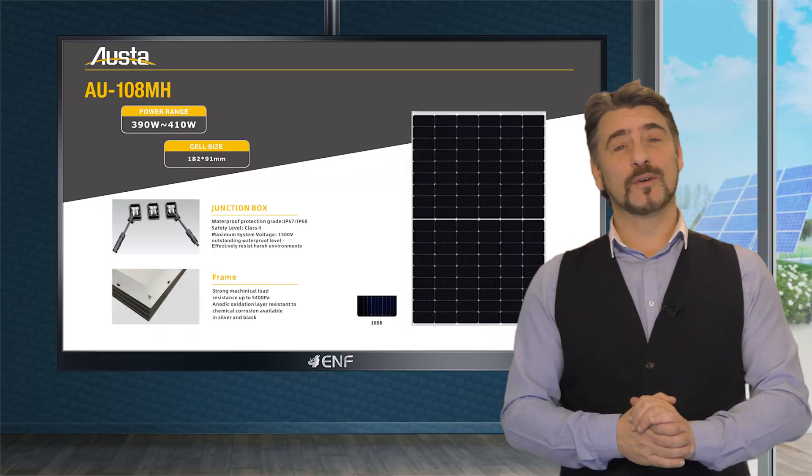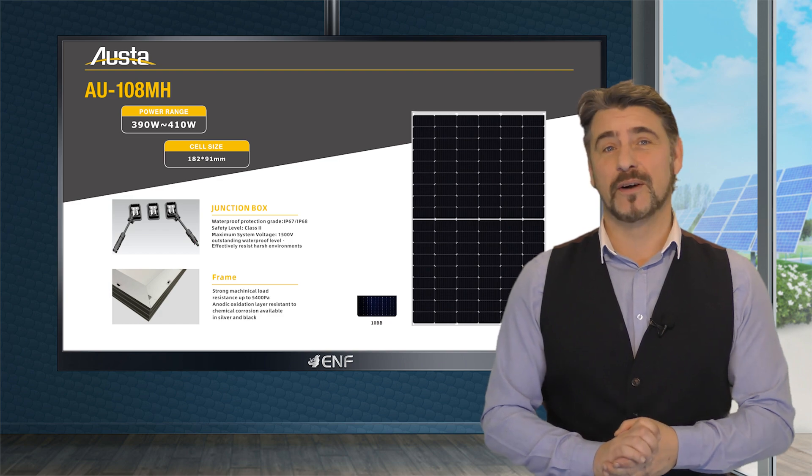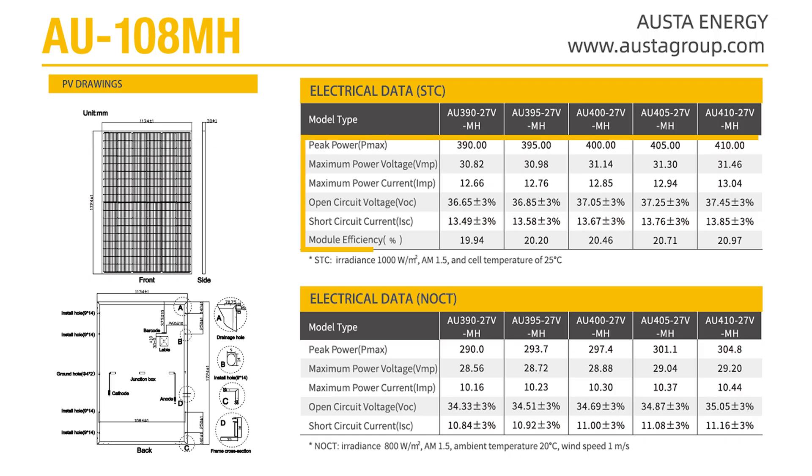Among the high-quality solar modules that we offer is the Orster Energy AU108MH. This module series has five models with a maximum power output of 410 watts and a peak efficiency of 20.97 percent.